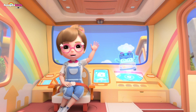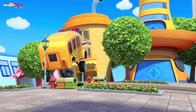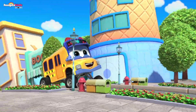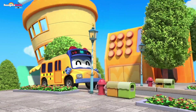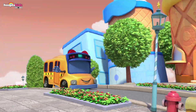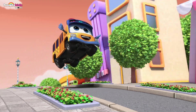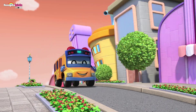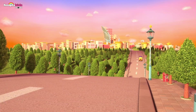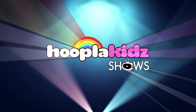That's all for today, children! Goodbye, everyone! On HooplaKidz Shows!